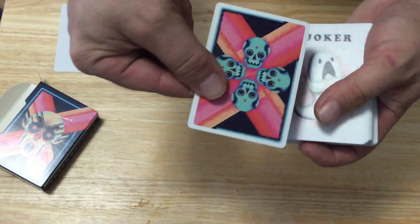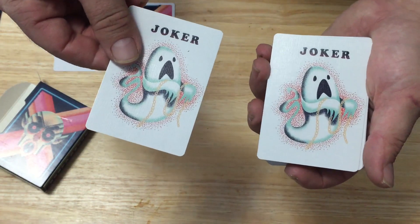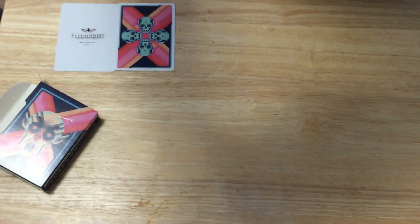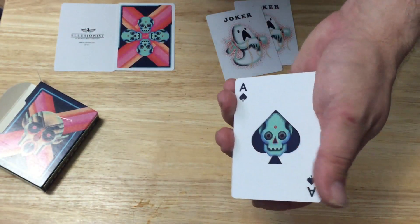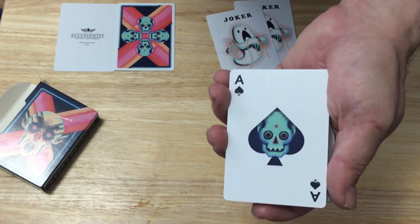You get a double backer as well. The jokers — or ghosts. The faces: it's holding a necklace for some reason. The faces of this deck are haunted, if you will, by ghosts and goblins and ghouls.